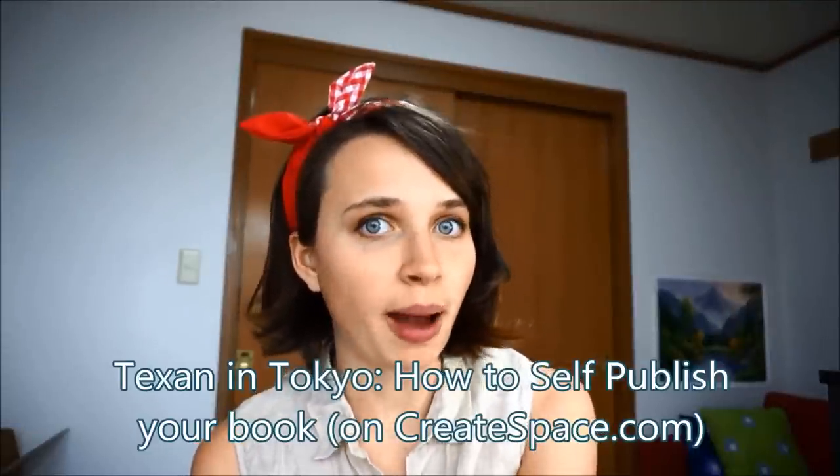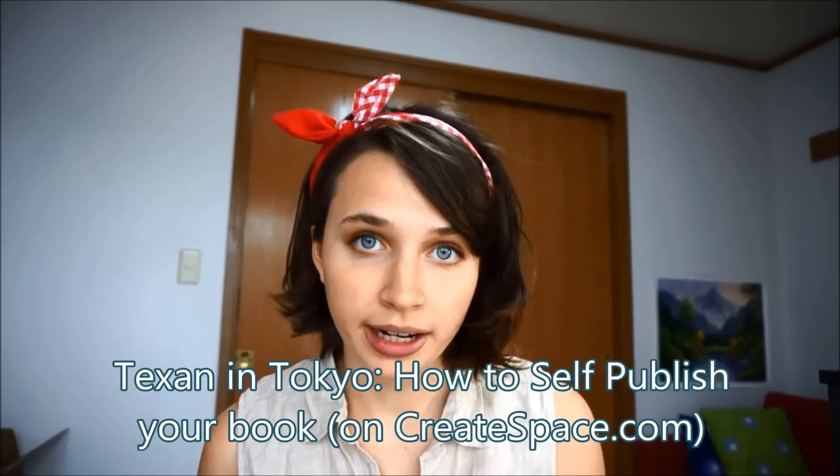Today we're going to talk about self-publishing. In the last year I've written and published two comic books and I'm almost done with my third. A lot of you guys have been asking in the comments how I self-published my books, so I'm just going to give you all the information I can so that if you want to self-publish, you can too.